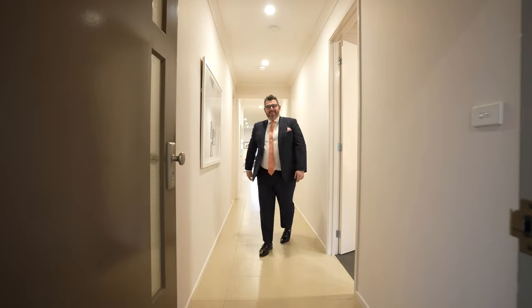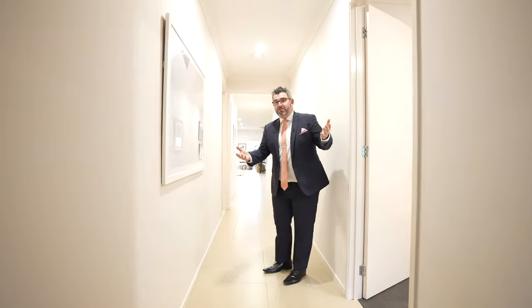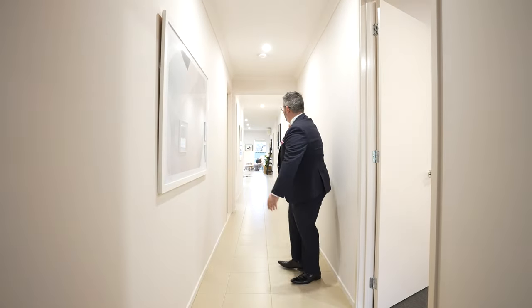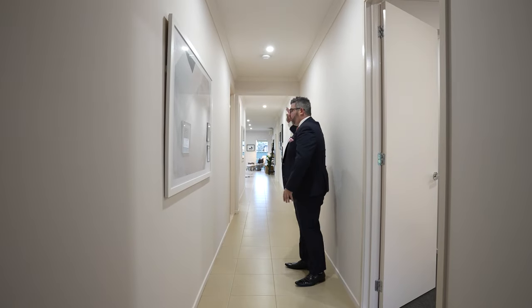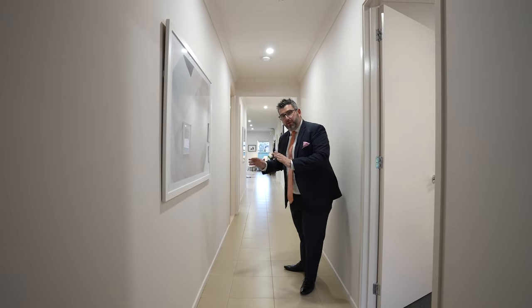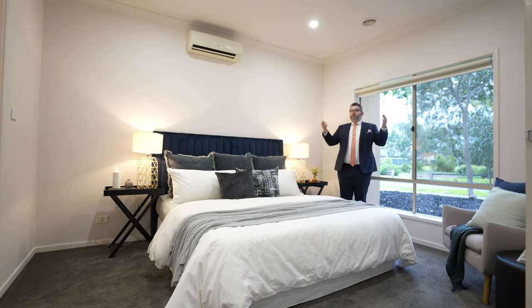Welcome home! Mind the step — these videos are uncut so you'll see all the bloopers. The first thing you notice is a nice long hallway that draws you all the way to the back of the property where the living and kitchen are. We'll start at the front and work our way through.